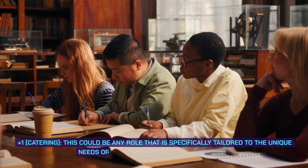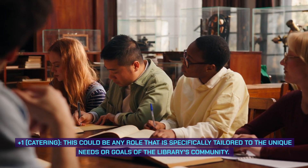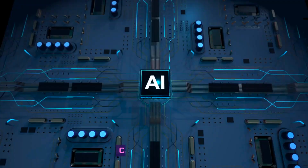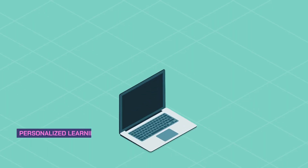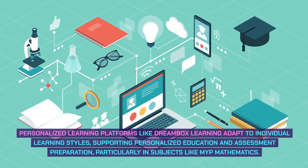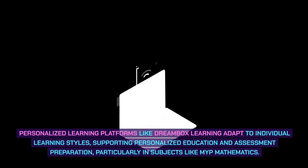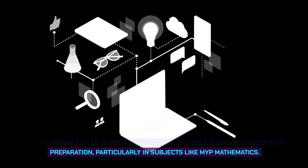Plus one — Catering: this could be any role that is specifically tailored to the unique needs or goals of the library's community. Catering with AI: personalized learning platforms like Dreambox Learning adapt to individual learning styles, supporting personalized education and assessment preparation, particularly in subjects like MYP mathematics.